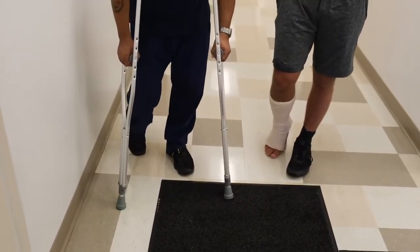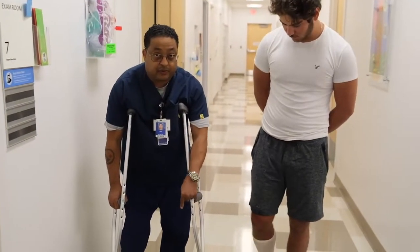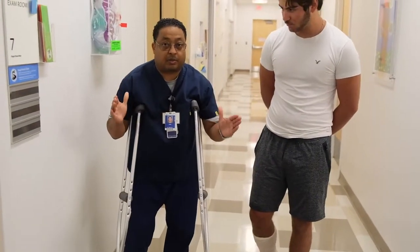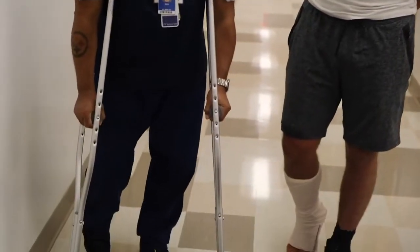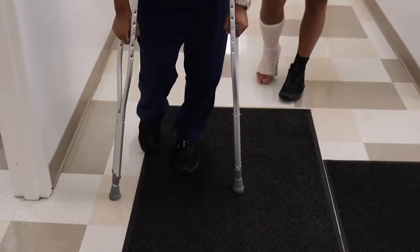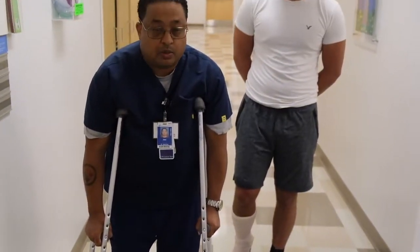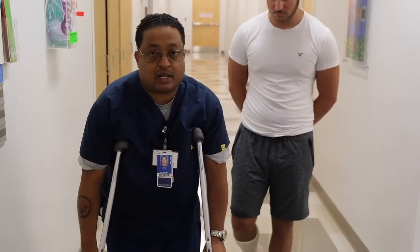You want the crutches to be twelve inches from the good uninjured foot, at shoulder length apart. The patient grips the crutches, comes through, and stops — planked. That is one move. They tend to want to move all around with the crutches, but we do not teach that because it is unsafe.